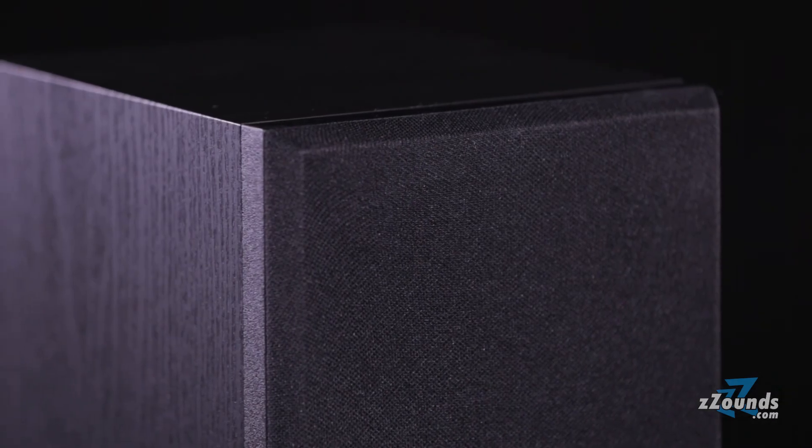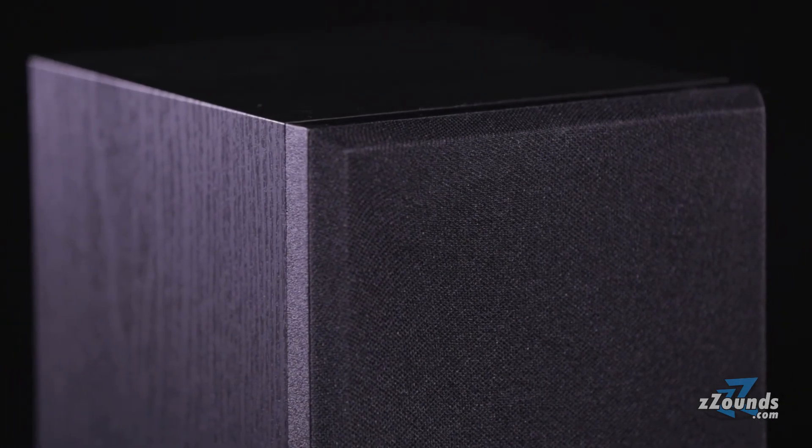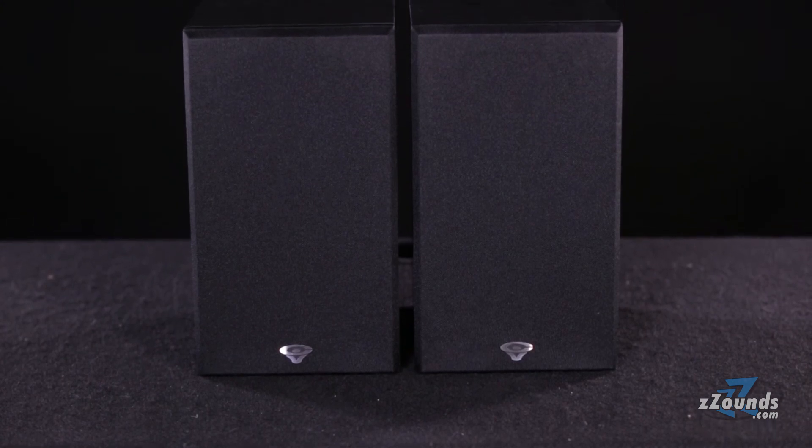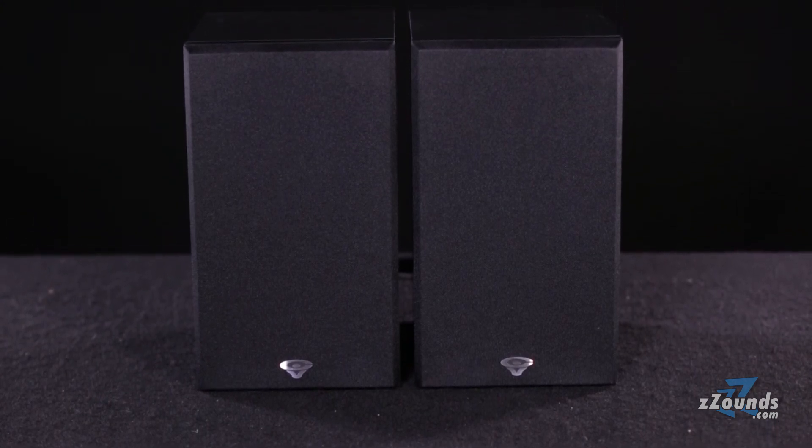The SL5M is incredibly versatile. Whether you use them as a stereo pair, rear speakers for your surround system, or as your home theater's mains, these little speakers can sound really big.